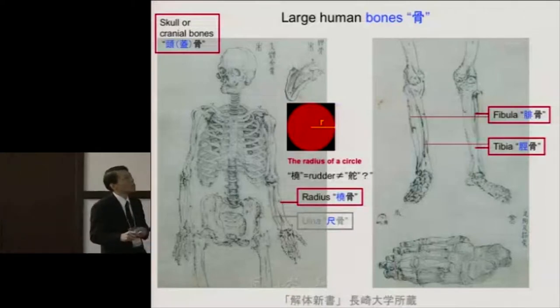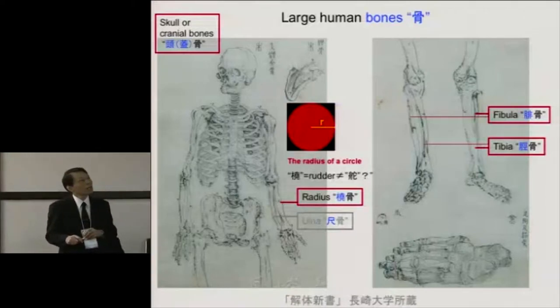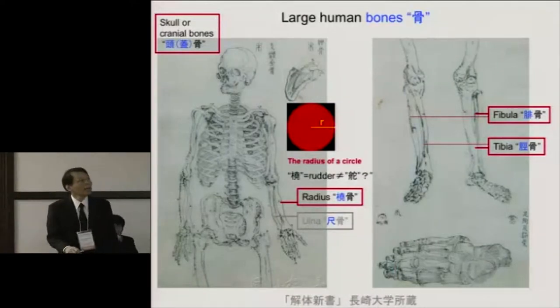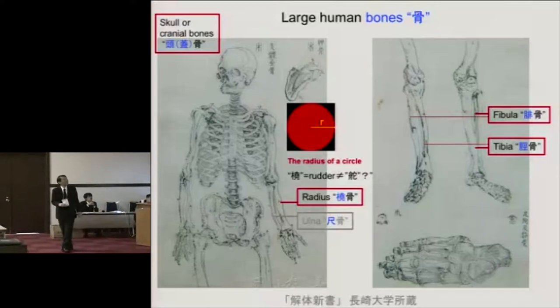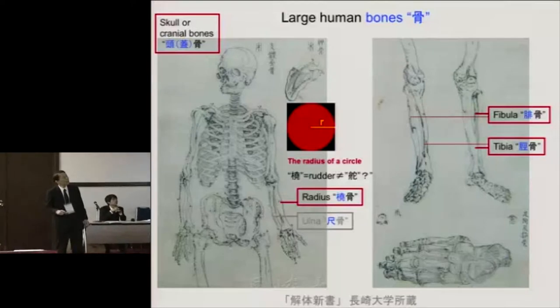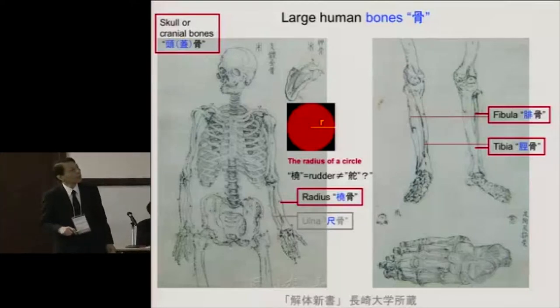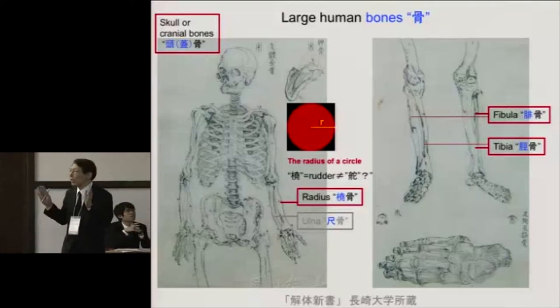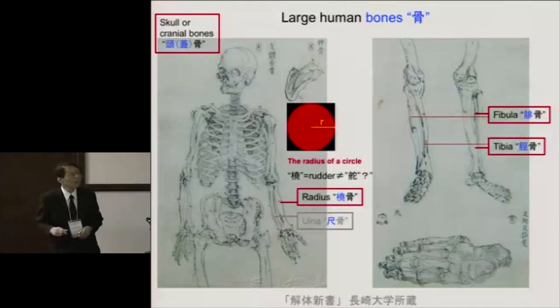How about large human bones? If you look at the lower legs, there are two bones called fibula and tibia — hikotsu and keikotsu in Japanese. The letter 'hi' means the back side of the lower leg, and 'kei' means the front side of the lower leg. If you look at the forearm, there are two bones called radius and ulna — togotsu and shankotsu. Shankotsu is very easy — the character is very familiar, about one foot in length, referring to the ulna.